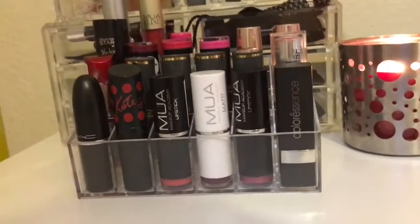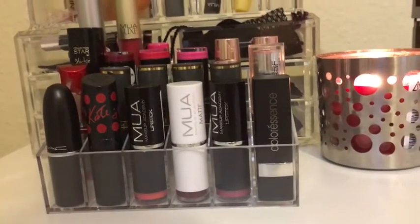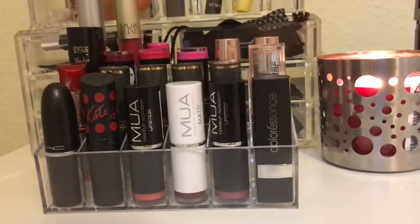Hello everyone, today I'm going to be showing you my lipstick collection. So without further ado, let's get started.